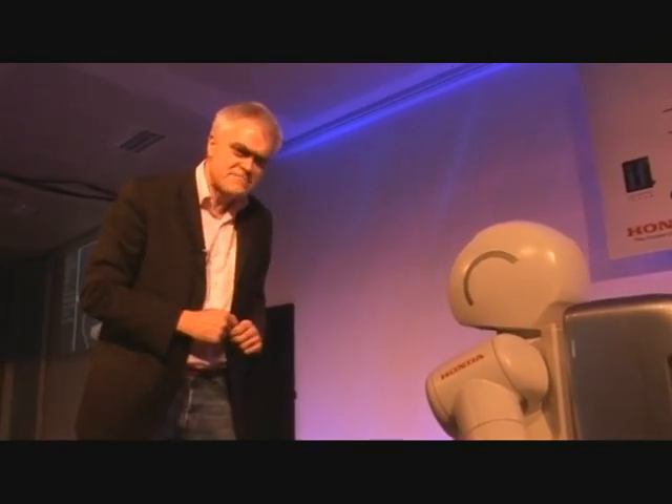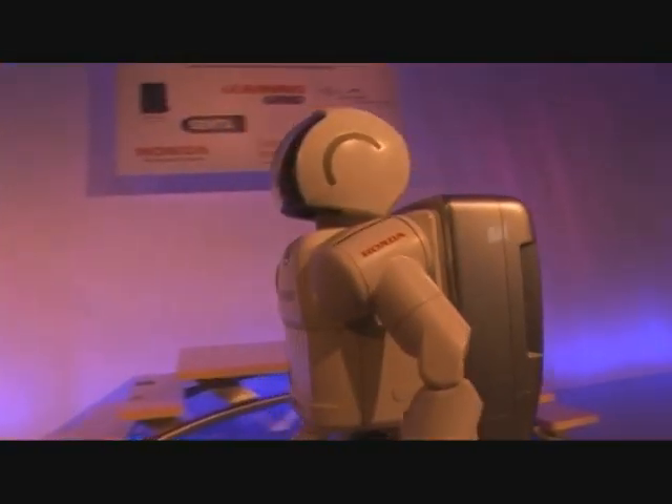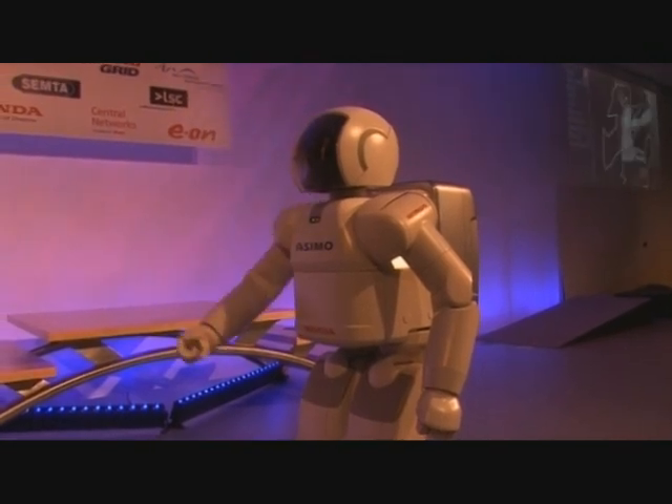Asimo actually is rather inspiring. Hard and sceptic that I am, this thing really does have a personality. I'm Asimo and you've been watching Gadget Show Web TV.